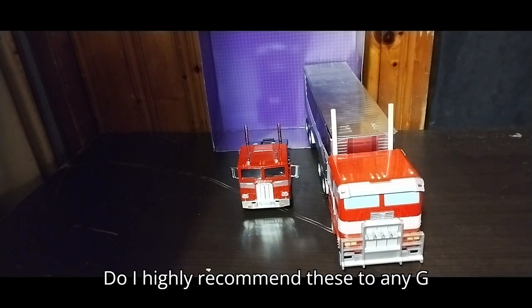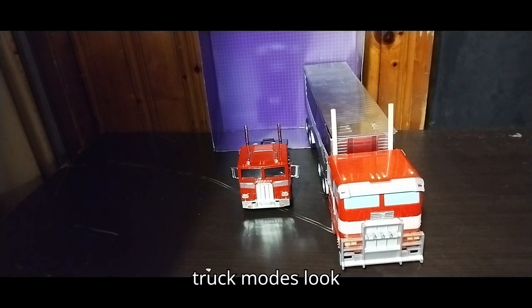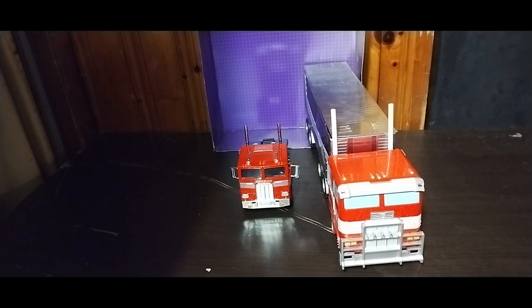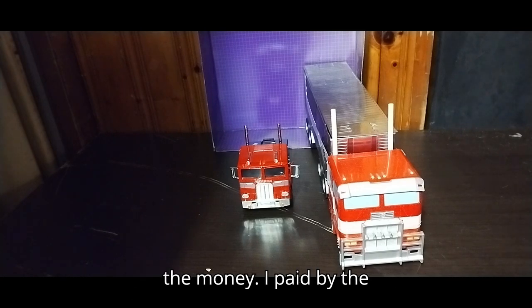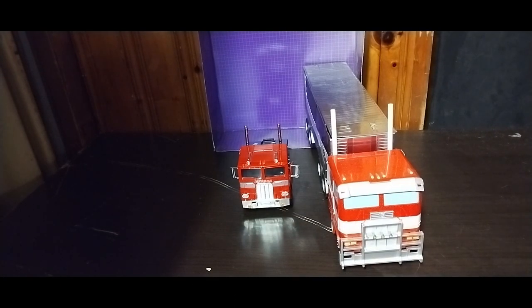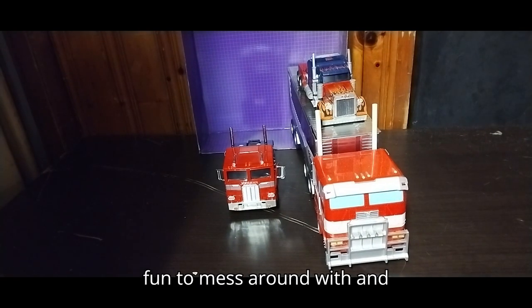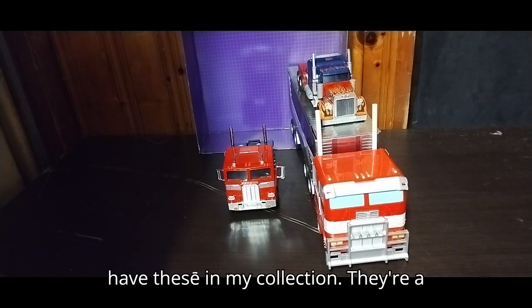Do I highly recommend these to any G1 fans? Yes — these are a lot of fun, they are awesome looking, and the truck modes look amazing. I highly recommend you pick these up. They are awesome and cool, and will add some vibrant collectibles to your Transformers collection. These are worth the money — I paid by the pound for that at my Goodwill Outlet. Sure, they don't transform like a lot of the toys I use, but they are a lot of fun to mess around with. I couldn't be more happy to have these in my collection.